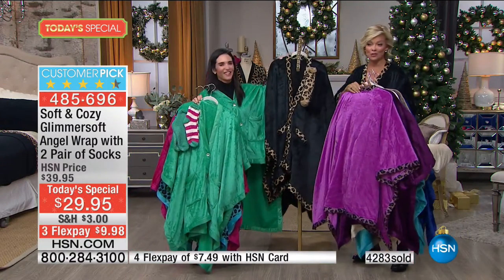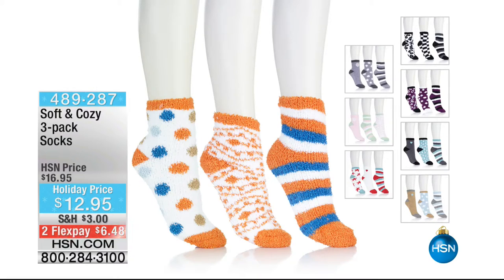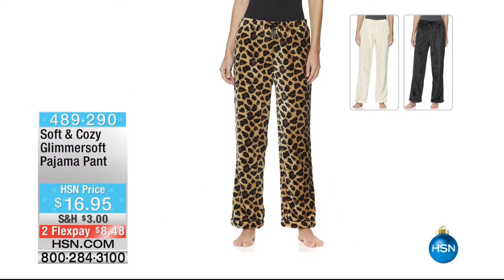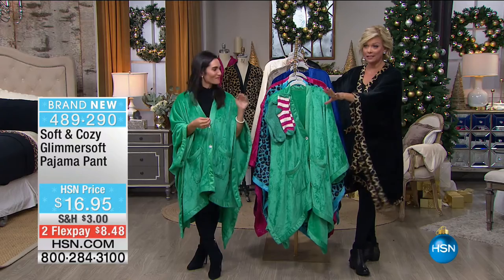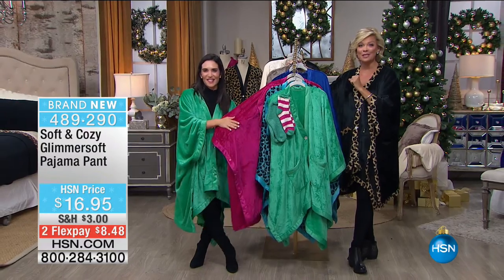Thank you for your orders. Item 485-696. For more socks, item 489-287, at $12.95 on two flex. For the first time ever we have soft and cozy pants to match the angel wrap — in black leopard or ivory, limited quantities. That's a fantastic addition. We're going to process orders, but stay with us — we've got more soft and cozy up after this, and we see you on the phones. Don't hang up.